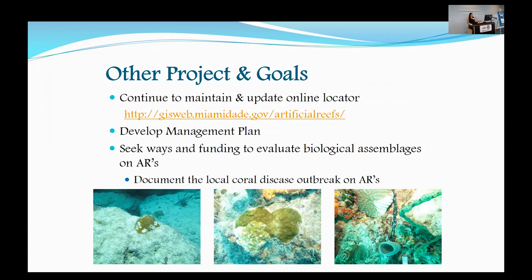Another goal is to develop a management plan. This is always on my plate — it's always about to fall off — but we still hope to develop a management plan that will serve as a legacy document giving the history of our artificial reef sites, as well as our goals and objectives moving forward for each individual site.